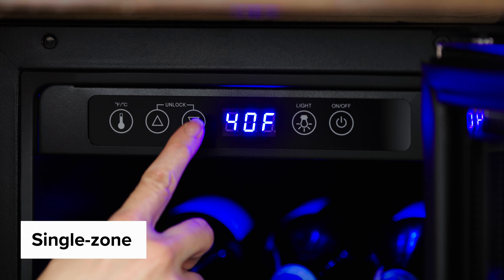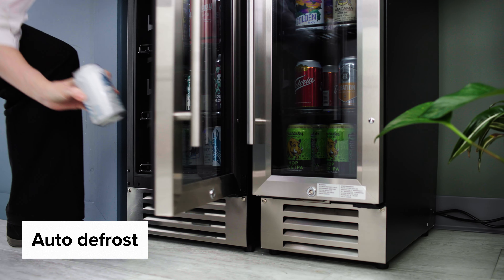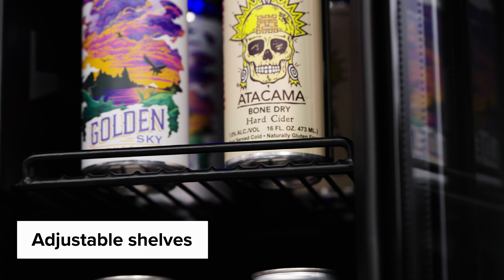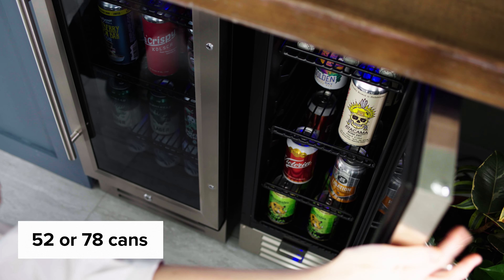They feature a single zone temperature range and automatic defrost. The four adjustable wire shelves can hold up to 52 or 78 cans depending on the unit.